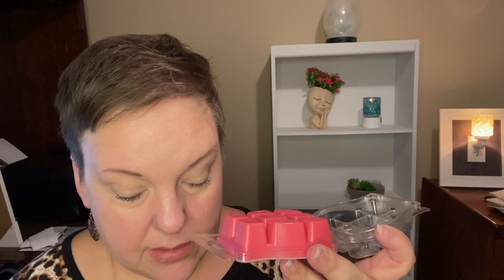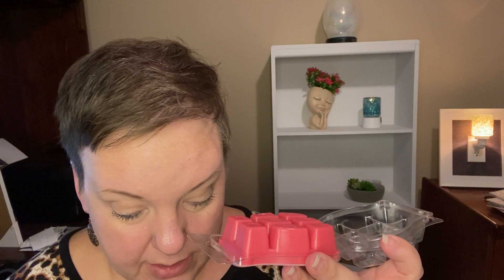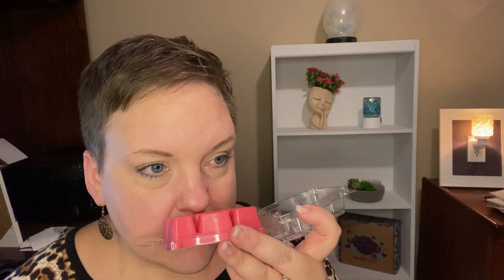I Pink I Can is coconut water, tropical stone fruit, and hibiscus nectar. If you like Pineapple Hibiscus, you'll like this — it has that same hibiscus note. The coconut water mellows it out, and you definitely get the hibiscus and a sweet fruit. It's very pretty.